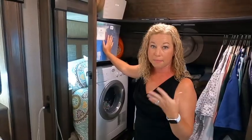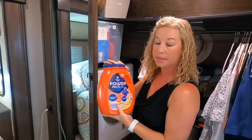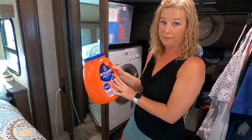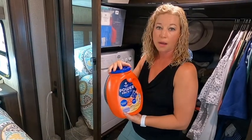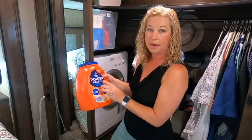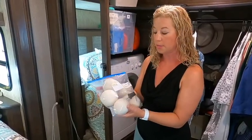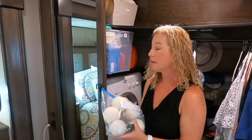A couple other laundry things that make life easier: one is pods. I know they're not always the safest around kids — I have the locking cap — and there are more natural options, but I'd definitely get a pack of pods even if it's not your favorite detergent, because it's really easy if you have to go to the laundromat. The pods are so much easier — you can put them in a bag and you're not lugging a big container. I also like these dryer balls. I didn't use them much at home, but they cut down on static and actually help stuff dry a little faster.